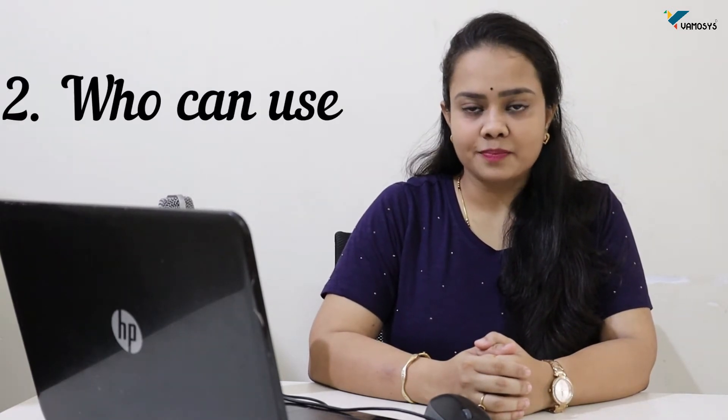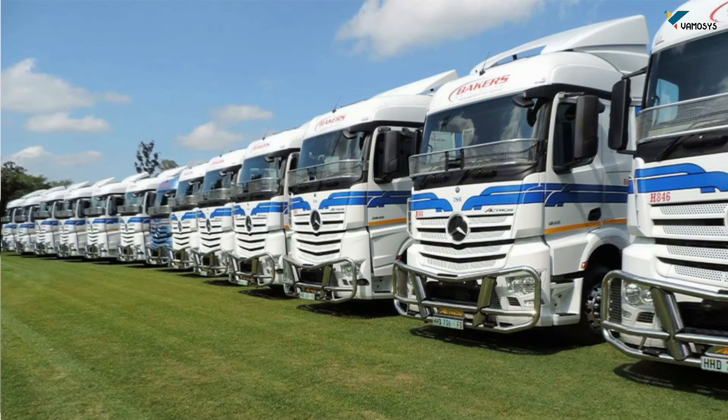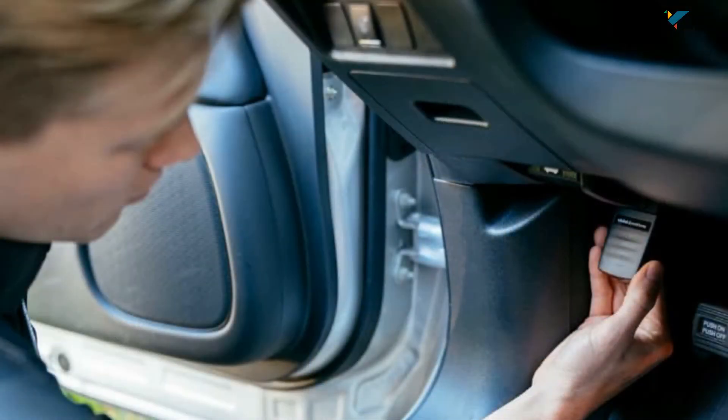Number two: who can use SIM-based tracking? This technology is specially for logistics owners and transport companies who are running or managing a large number of vehicles. Sometimes logistics owners and transport companies hire vehicles on a rental basis, and at that time they cannot install GPS devices in each and every vehicle. So SIM-based tracking works as a miracle for them.